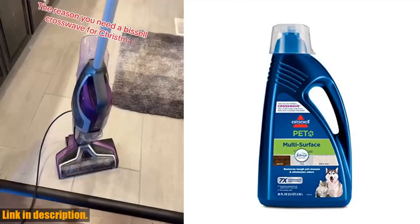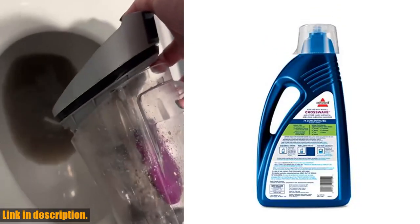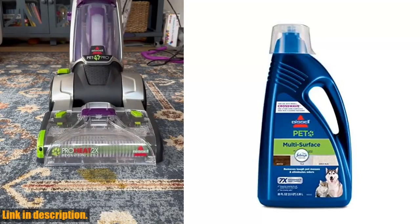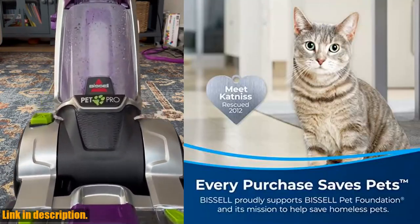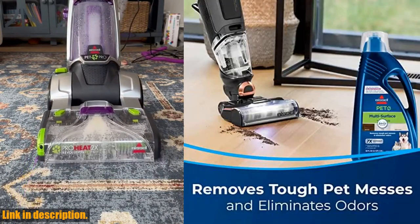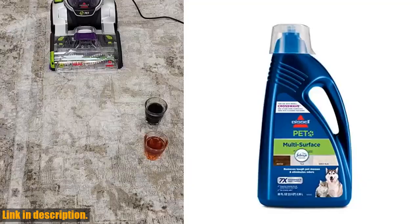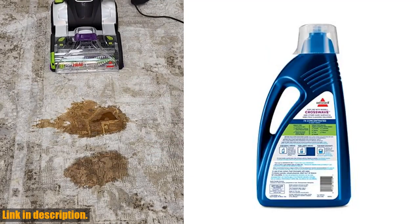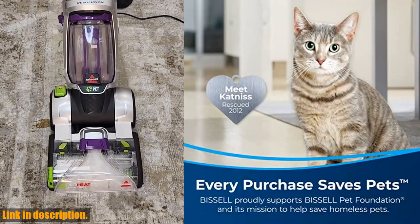Hey there, welcome back to our channel. Today we're talking about the Bissell Multi-Surface Pet Formula with Febreze Freshness for Crosswave. Not only does every purchase support the Bissell Pet Foundation and its mission to help save homeless pets, but it also removes tough pet messes and eliminates odors. Say goodbye to those pesky stains and odors with this powerful formula — it leaves your floors virtually streak-free and has the added benefit of Febreze Freshness. Plus, it's safe to use on sealed hard floors and area rugs, for Crosswave machines only. This formula is earth-friendly, with biodegradable detergents and no heavy metals, phosphates, or dyes — safe when used as directed around your kids and pets.